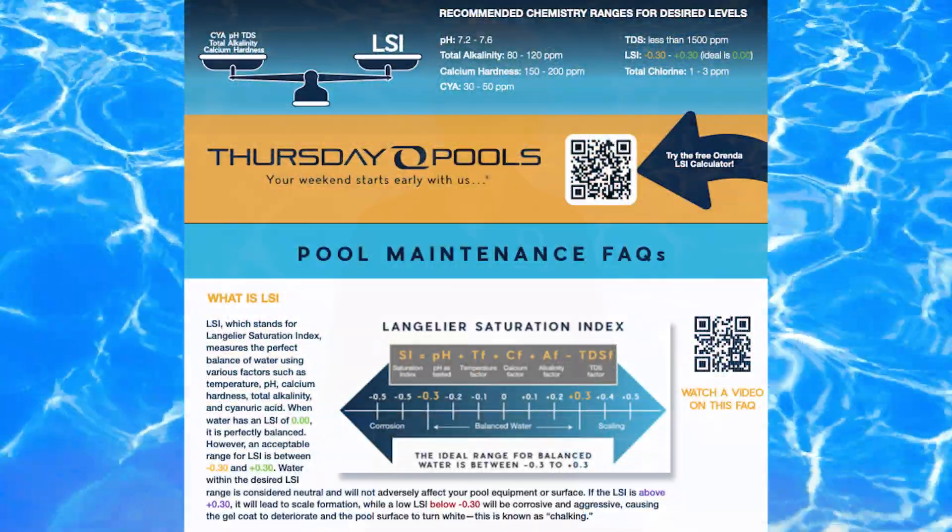Be cautious when selecting your pool products and completely steer clear of calcium hypochlorite in fiberglass pools. Ultimately, the responsibility lies with you to ensure your pool's well-being. Choose maintenance professionals wisely and ensure they adhere to the LSI index guidelines for optimal outcomes.